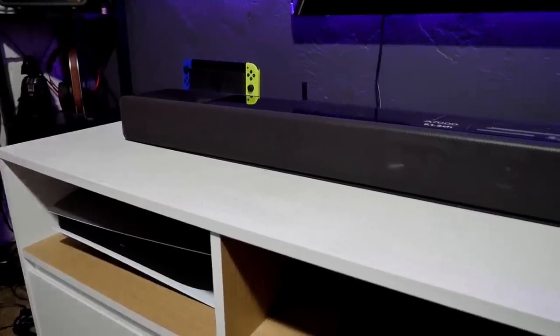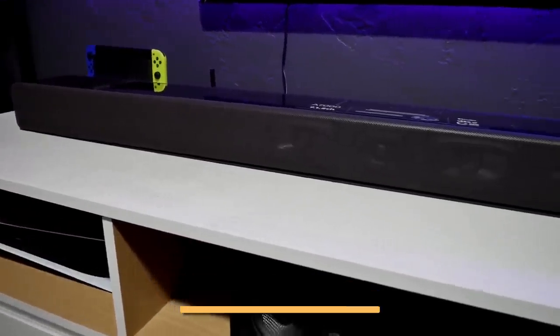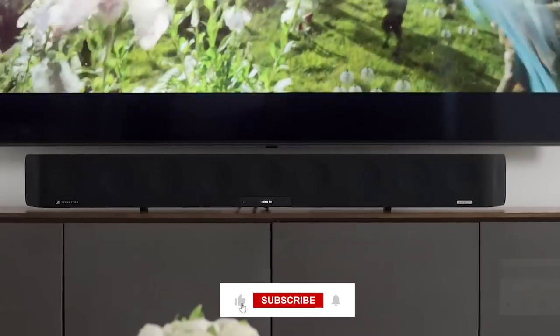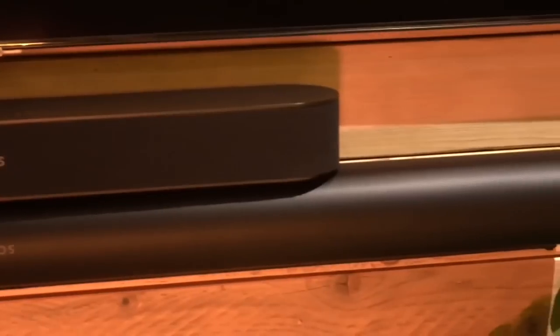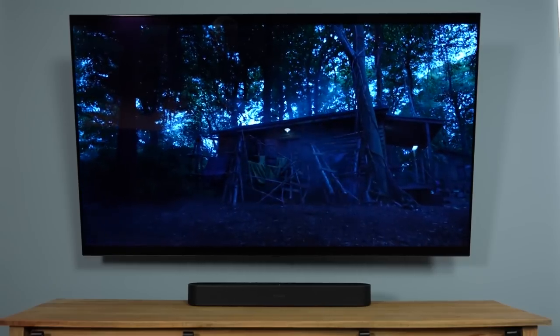For more information and updated prices, check the links in the description box below. If you enjoyed the video, be sure to check out our previous comparison between the Bose Smart Soundbar 900 versus the Sonos Arc, and the top 5 best soundbars of 2022.